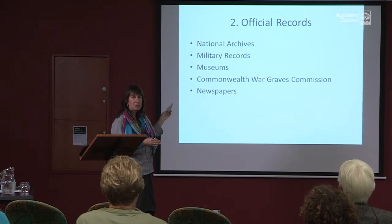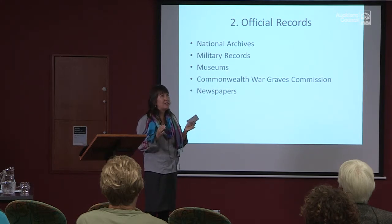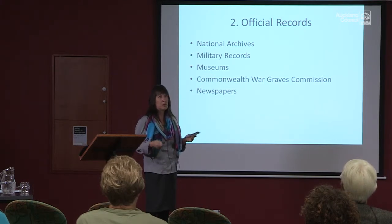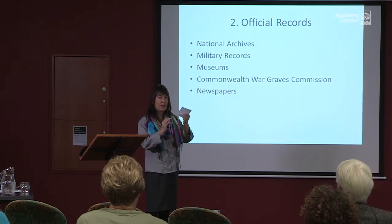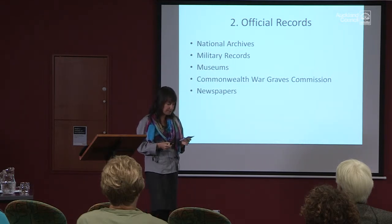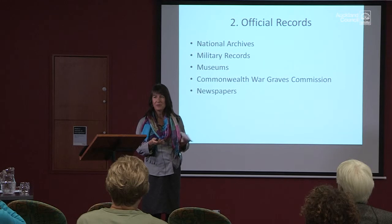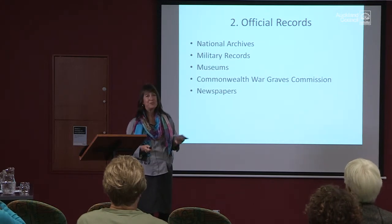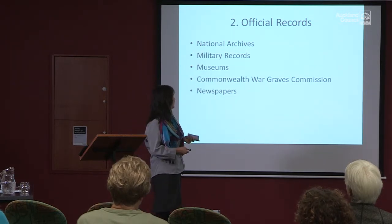I knew from the Commonwealth War Graves Commission website which museum to approach, and they were very helpful. The National Archives site is huge in the UK for obvious reasons. In my very early days of research I found that I could purchase the medal cards for each brother detailing what their medals were. So I got my credit card out, paid some money, and they emailed me through these medal cards. I was ever so excited — and then of course I eventually found out I could have got them for free at my local library in Auckland.